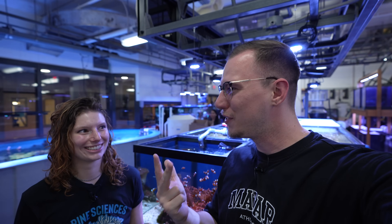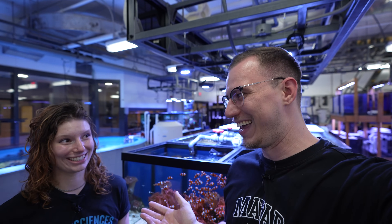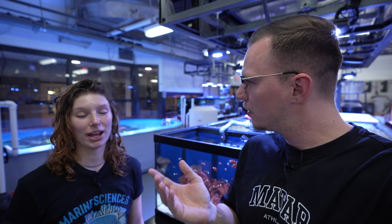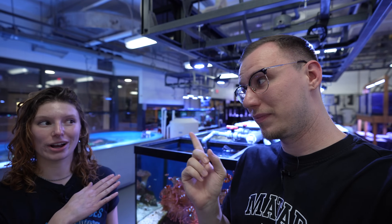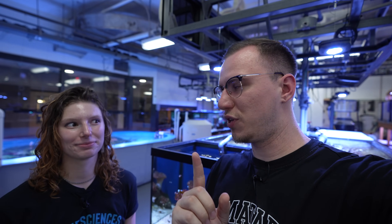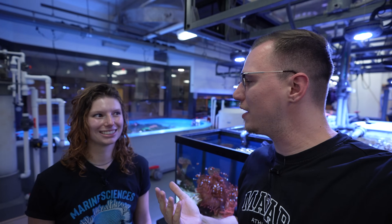My third USA trip in my life, so that's awesome. Pleasure to be here. We are at the Marine Science Campus — marine biology on one side, aquarium sciences on the other. Central Campus is the name of the school.